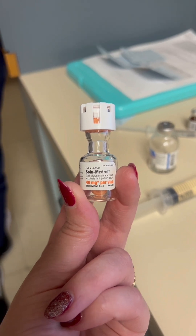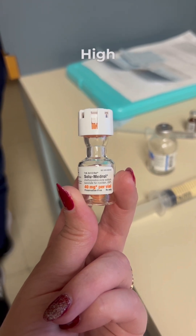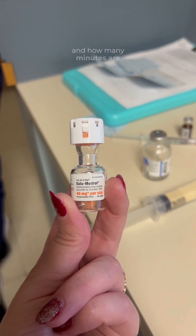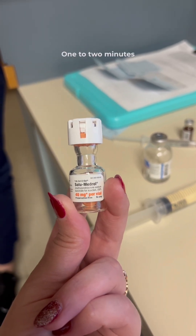High blood sugar — yep, high blood sugar. And immunosuppression — right. And how many minutes are we going to push it over? One to two minutes. Excellent.